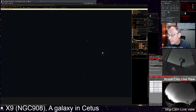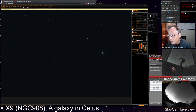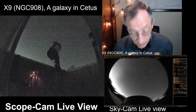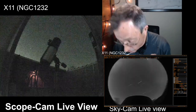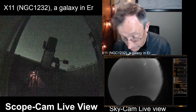All our programs are still connected to ASCOM — the bridge that enables them all to speak. Let's add the observation notes for NGC 908 and go back to the planner. Our next object is NGC 1232, X11 on Steven James O'Meara's list. Let's slew to that — it's a galaxy in Eridanus.